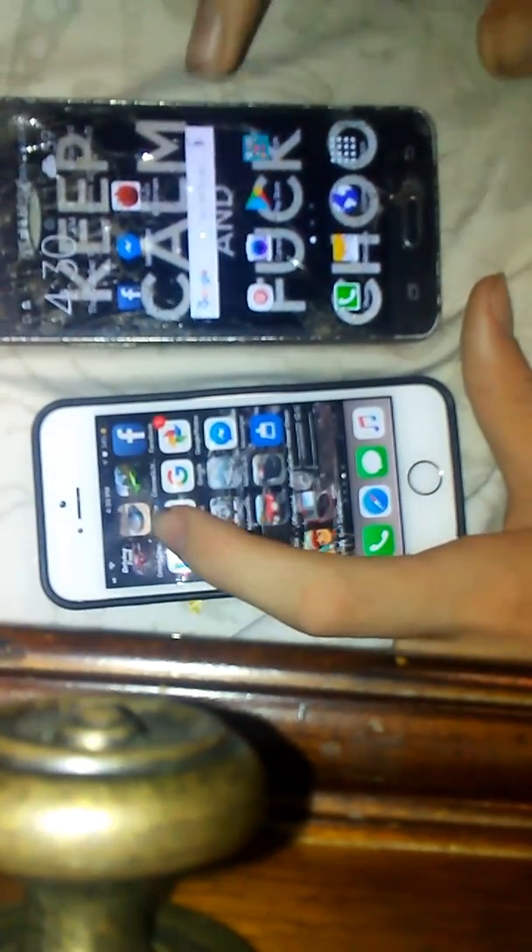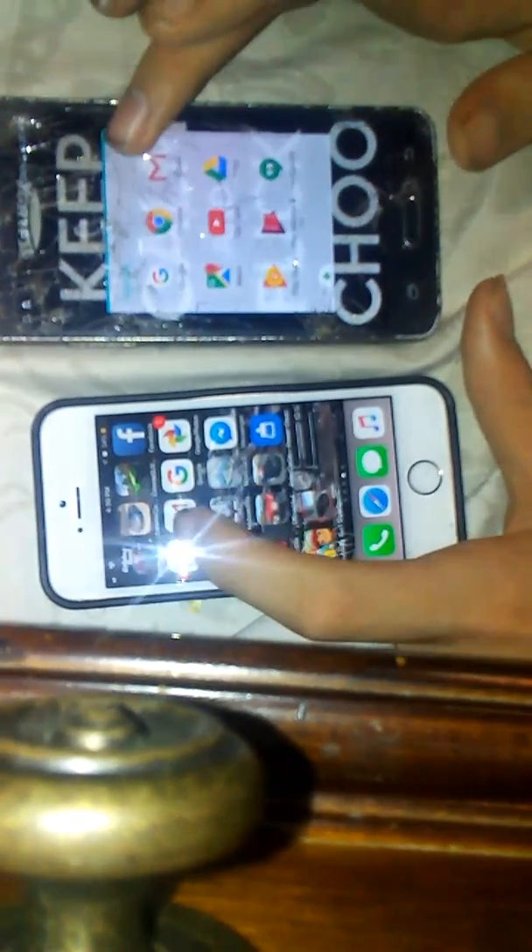What about Gmail? iPhone won that round too — iPhone one, dismissed.